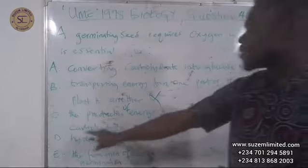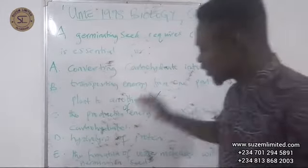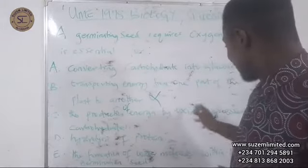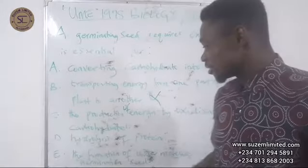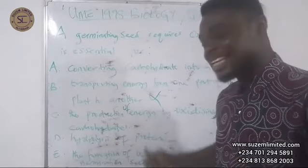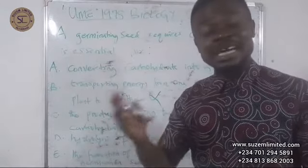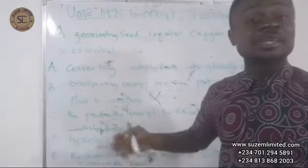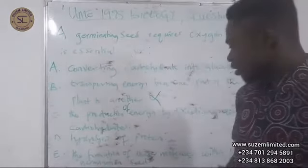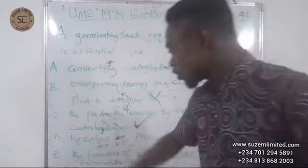Option C says: the production of energy by oxidizing essential carbohydrates. This is exactly what respiration is — oxygen oxidizes essential carbohydrates to produce energy in the form of ATP, which is used in cellular activities. Many metabolic processes in the cells of both plants and animals cannot take place without this energy. This is what happens when a germinating seed takes in oxygen, so this option is correct.